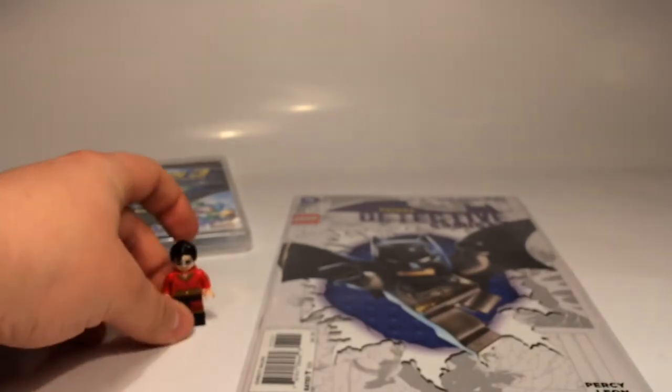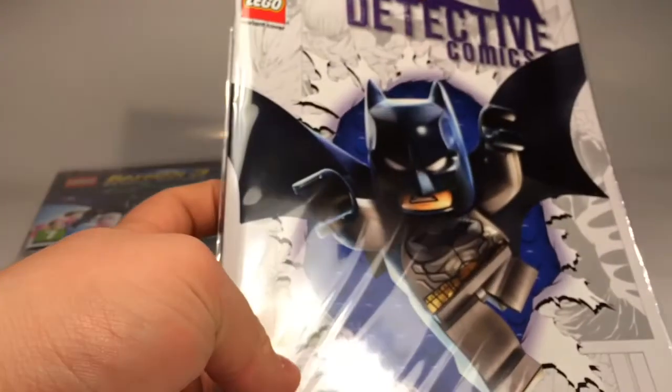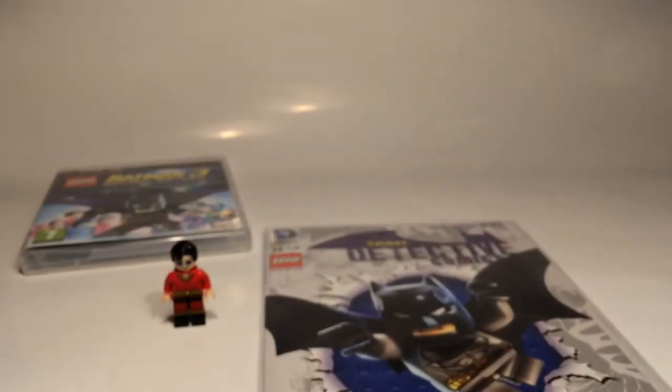That is everything I have for today. I will be picking up more of these. I will have, as I said, a segment with the other covers that I will be picking up, and a link to all of the covers down below. Please rate, comment, and subscribe if you want to see more, and see you next time guys. Thank you for watching.